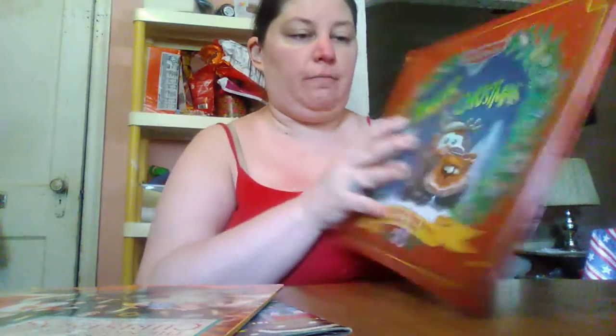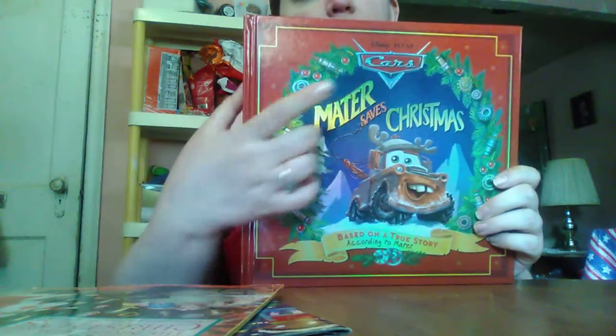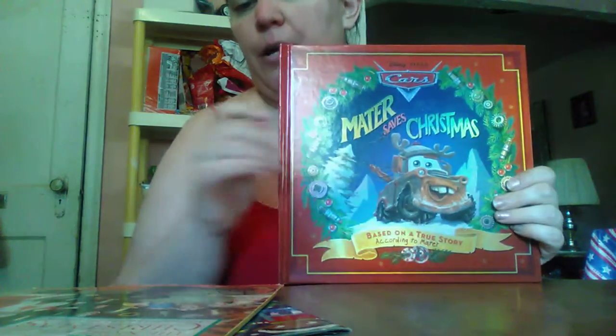Now, the next book was a dollar fifty, but it's okay. I bought this book for my son, and I can also read it to the babies. So it's Mater Saves Christmas. This here was a dollar fifty.